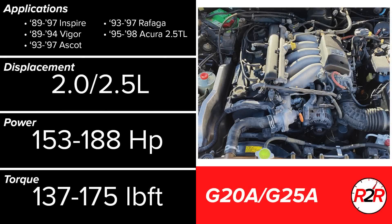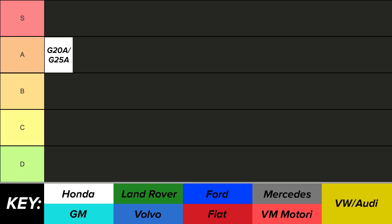Honda has always been good at building inline 4-cylinder engines, so they took that and tried their luck at an inline 5. The G20A and larger G25A were the only dual 5-cylinders that Honda ever made, with a full aluminum construction and single overhead camshaft. They aren't the most powerful, but are said to be very smooth and have little reliability concern. The factory intake and header systems are highly restrictive, limiting power output, but for the cars that used the G series, it did exactly what it needed to. These factors compared to the nice sound will have this duo starting us off in the A tier.